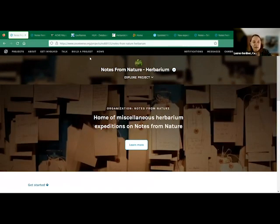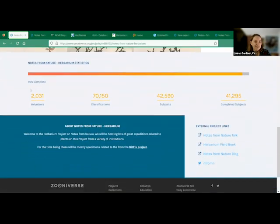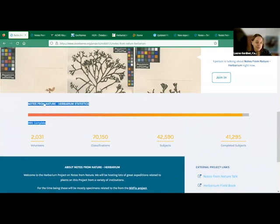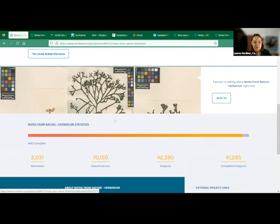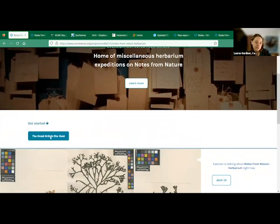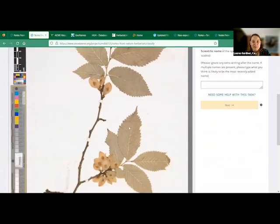When you land on the main project page — your page might look slightly different as I'm logged in as admin — you can see that over 2,000 volunteers have been part of this broader international herbarium project and have transcribed over 42,000 specimens. We'll be adding our transcriptions to that total. If you scroll down to where it says 'Get Started' and click on the Great British Elm Hunt, you'll be presented with a herbarium specimen image like this.